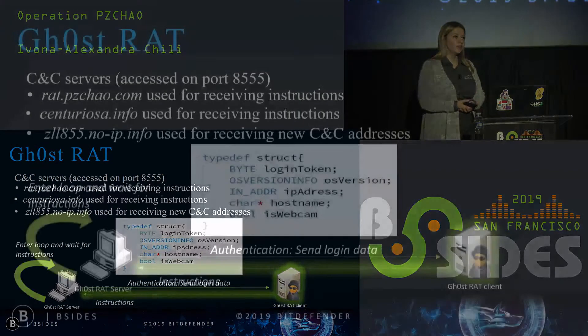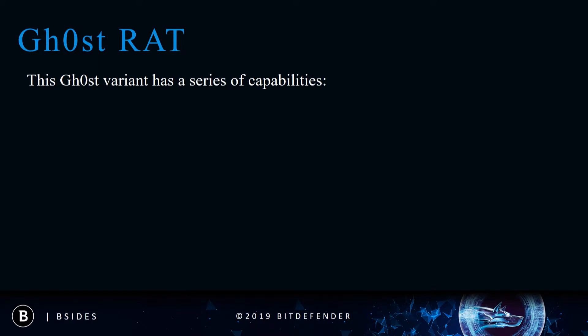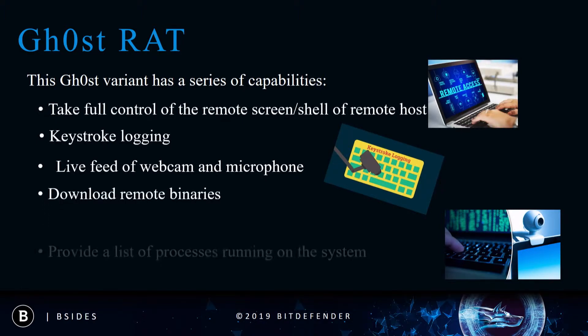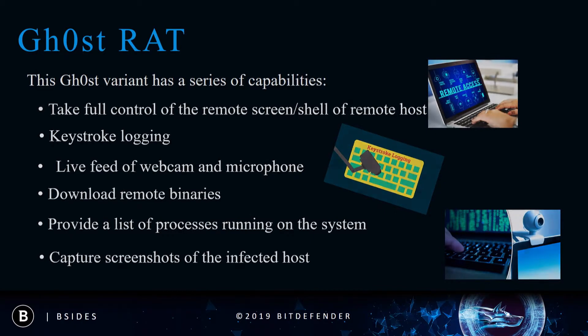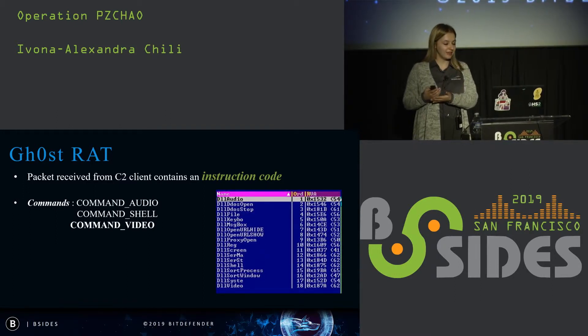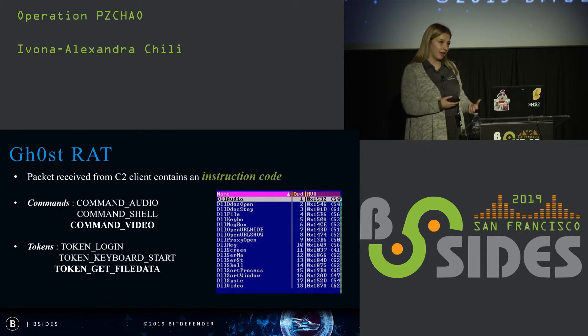The attackers use this data to identify what kind of role the victim has in that specific organizational network. After establishing the handshake, it sends instructions telling the server what to do. Among the capabilities are remote shell, keystroke logging, live feed of webcam and microphone, downloading additional binaries, and system information such as a list of running processes or screenshots of the infected host. Instructions contain an instruction code of two types: commands, where the client instructs the server what to do next, and tokens, which are used to sync data between the server and client, as seen with the login token.